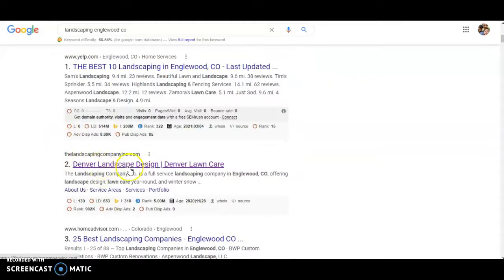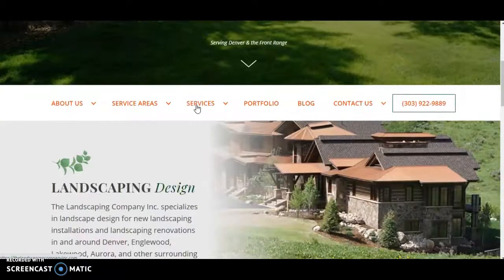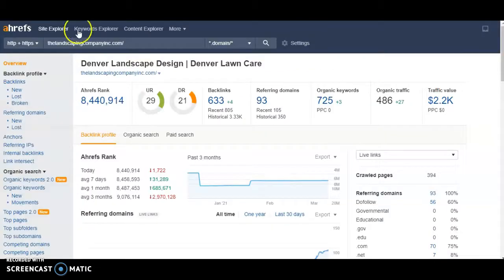Let's take a look at the top-ranking landscaping company and see what they have going on their website and why they're ranking there. Here's their website — the design is nothing special. They have a good amount of pages, but they don't have that much content on their homepage. Let's see what the software says. I plugged them in here and you can see they have a URL rating of 29, and a lot of it is being driven by really strong off-site SEO. They have 633 backlinks from 93 referring domains, 56 of which are dofollow — that's pretty good, and they probably have some strong ones in there. You can see they're ranking for 725 organic keywords with solid traffic and traffic value. So if you apply some off-site SEO to your website, you'll be able to rank higher in Google.